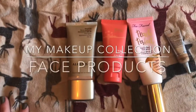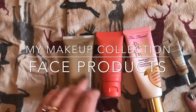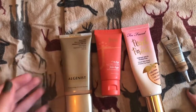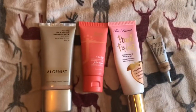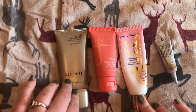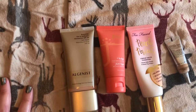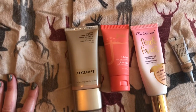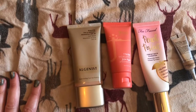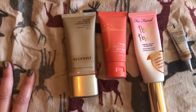Hey guys, I just thought I'd make a video showing you my face base collection — the concealers, foundation, eye primers, along with blush, highlighter, and face powder. Because otherwise it wouldn't be enough for one video, I don't think.